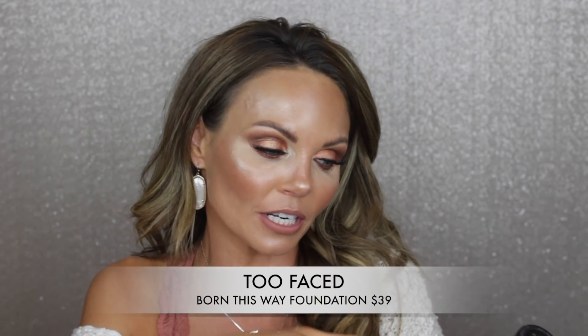The one I really want to talk about is the Born This Way foundation from Too Faced. I finally got my right shade and I'm more in love with it than when I first tried it. Too Faced did a 30% off sale and I picked this one up in the shade Sand. I'm wearing it right now. It's medium to full coverage with a natural, almost radiant dewy finish — very radiant, not matte at all.